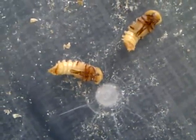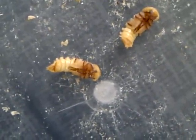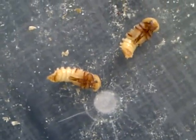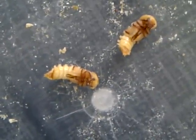They were moving for the last 45 minutes. That one just went. That's how they work the outer shell off to turn into a beetle.